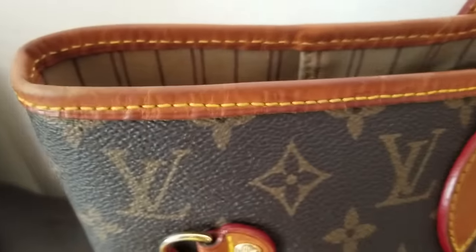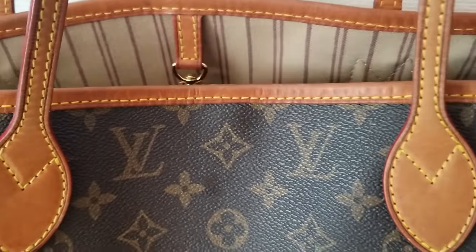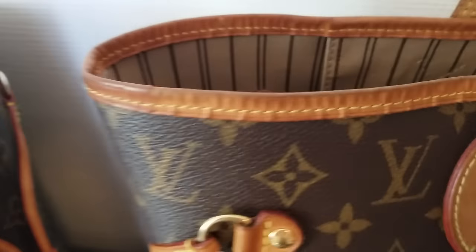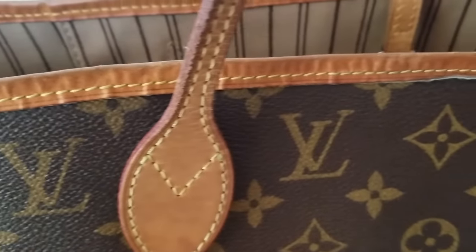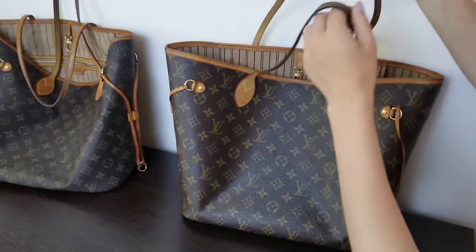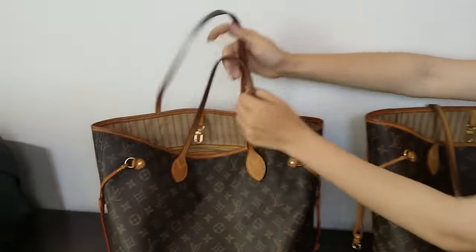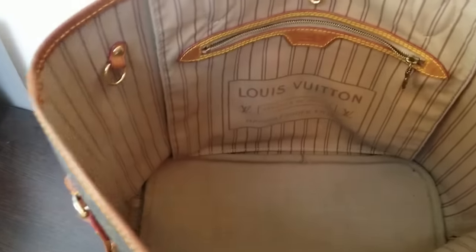Look at the stitching — the stitches here are a little sloppy, which we can take into account, but it's not a 100% authentication factor. The stitching on the real one is nicer, you can see that. But I can tell you for a fact that Louis Vuitton also has sloppy stitching sometimes, so it's not a 100% guarantee that it's fake. Now let's examine the inside — the inside actually looks great.